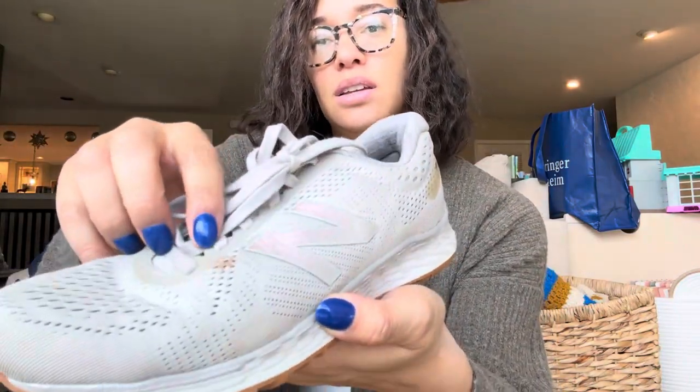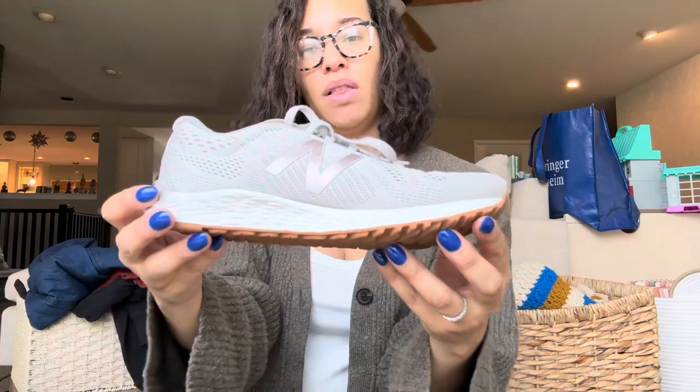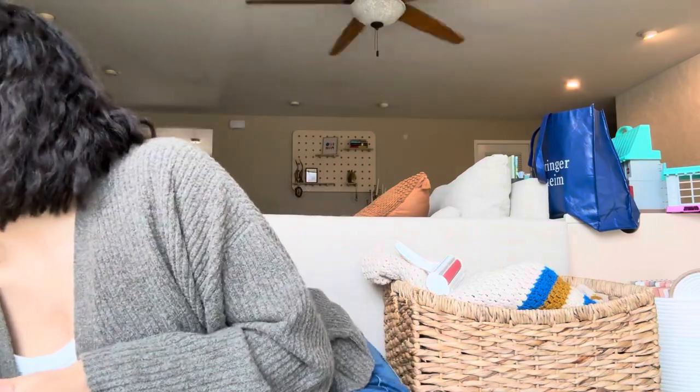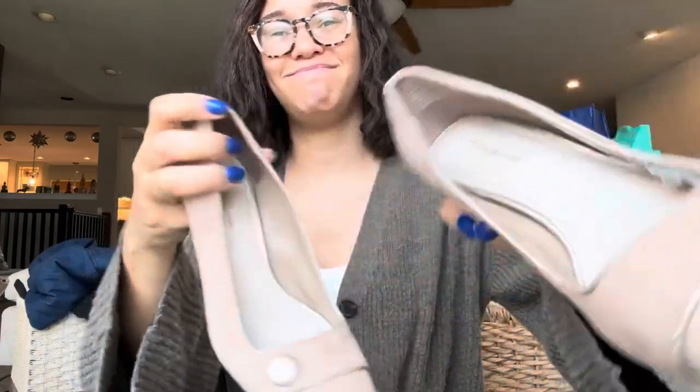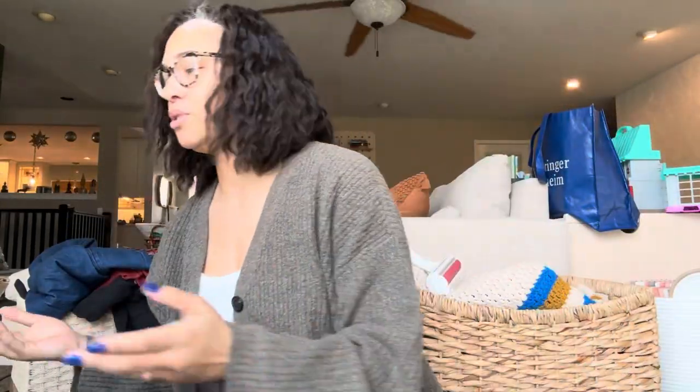Here's the other New Balance, and this one had a mark on it for sure, but great little easy tennies, which are very popular right now. And here is a for-sure donate — Croft & Barrow. They're just not worth listing. Pretty straightforward why I'm donating those.